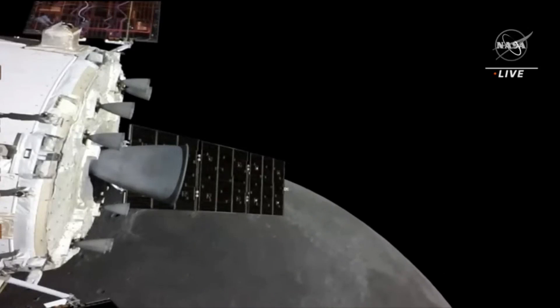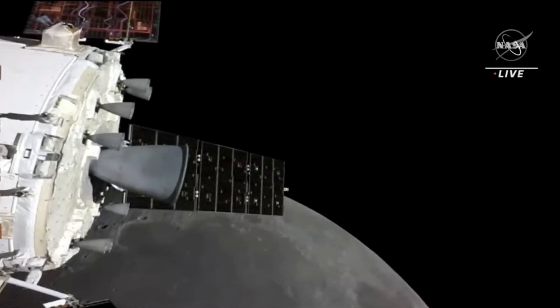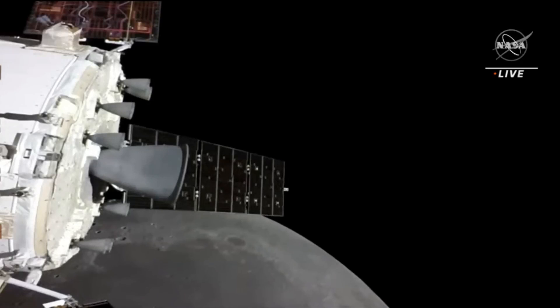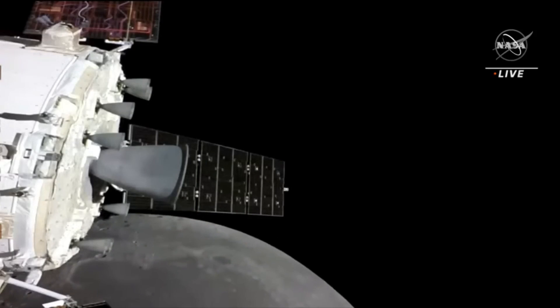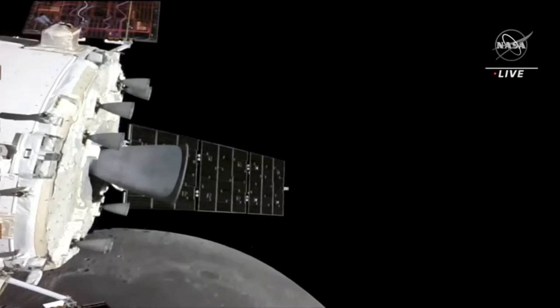Orion continuing to get in the proper orientation ahead of today's burn. We are tracking that burn 38 minutes from now. And again, during that burn, we will lose signal with the Orion spacecraft. The loss of signal will be 36 minutes from now.